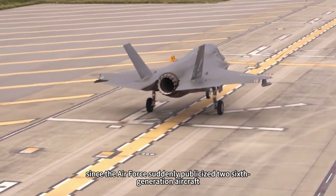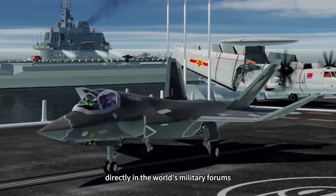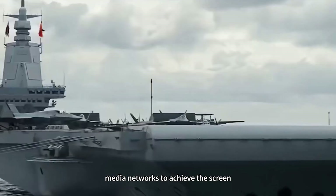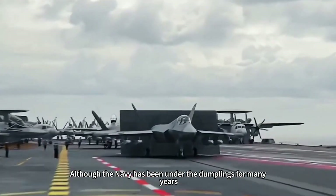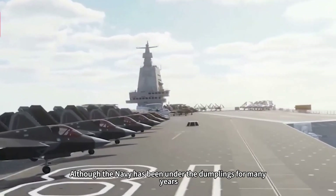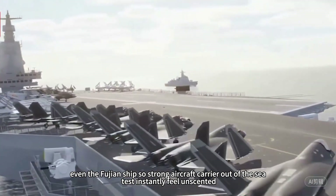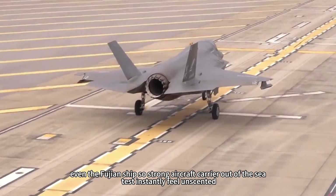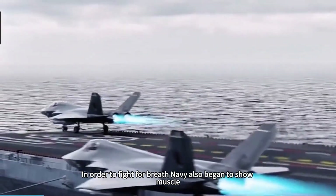Since the Air Force suddenly publicized two sixth-generation aircraft directly to the world's military forums, dominating media networks, the world's attention has been focused on the Air Force. Although the Navy has been launching ships steadily for many years, that momentum seems suddenly overshadowed. Even the Fujian ship's impressive aircraft carrier sea trial instantly feels less noticed. In order to compete for attention, the Navy also began to show its muscle.